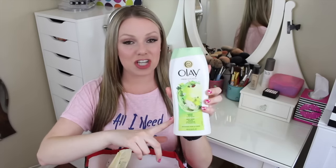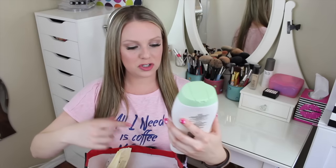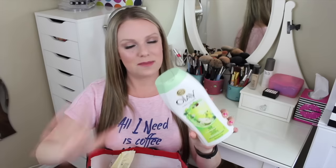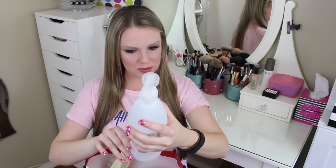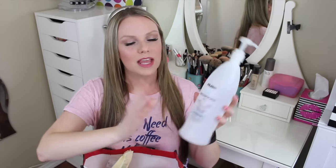I also finished the Olay Fresh Outlast Crisp Pear and Fuji Apple shower gel. I really liked this — it smells like a fresh clean scent, like you just got out of the shower. I bought it on a whim and loved it, so I won't need shower gel for a long time. I also have a shampoo from Rusk — I didn't really like the Rusk products. They smell good but don't perform well, so I won't be buying more.